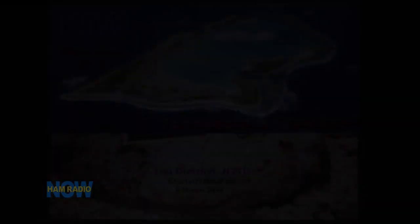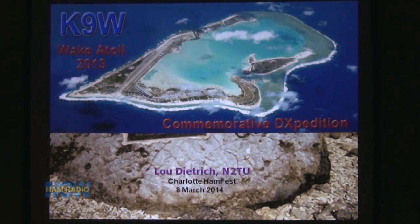Now let us head down to the Charlotte Ham Fest from last weekend. Lou Dietrich, N2TU, will narrate our tour of the Wake Island — Wake Atoll 2013 commemorative DX-expedition. Lou begins: I don't usually use microphones like Joe Blackwell. We like to use Morse code keys, but that's another story. Wake 2013 commemorative DX-expedition — we'll get into why it was commemorative as we go through the slides.